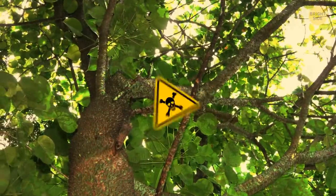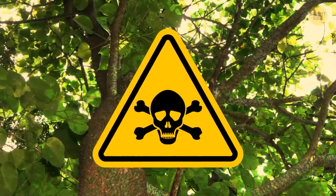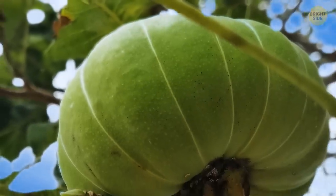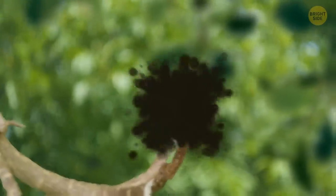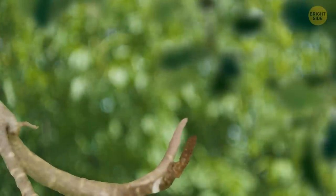This tree has poisonous bark, leaves, and even seeds. What's worse, those seeds can even explode! And that's not the kind of experience you want when traveling around tropical America.